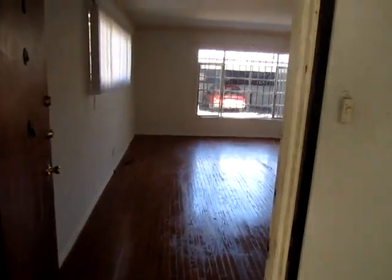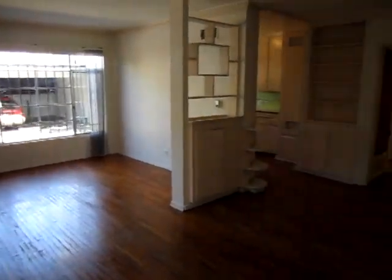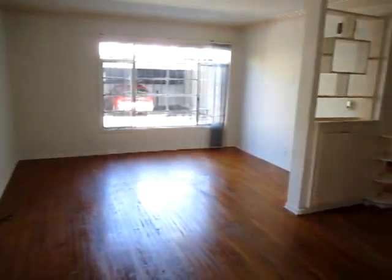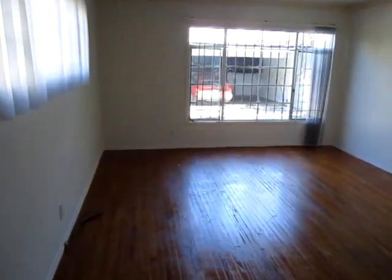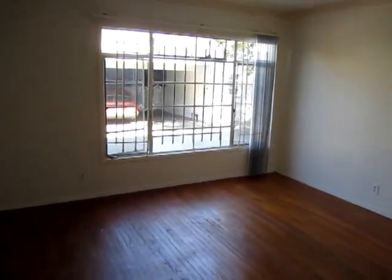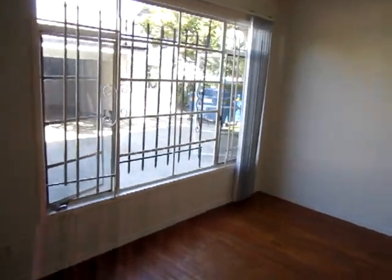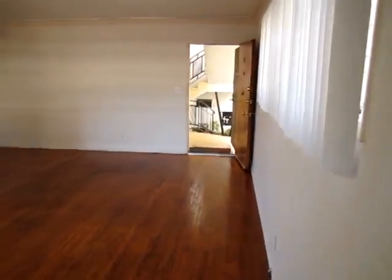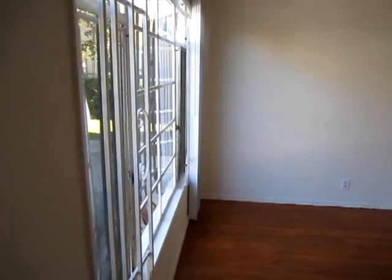This video is for a spacious two bedroom, one bath apartment in the Pico Robertson area of Los Angeles. This building is located near La Cienega Boulevard and Pico Boulevard on Cascio Street. This unit is a lower rear apartment.